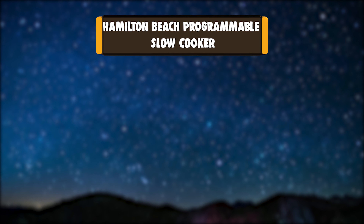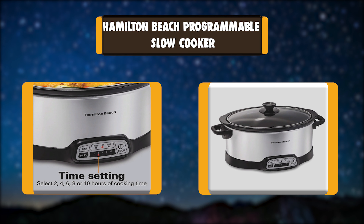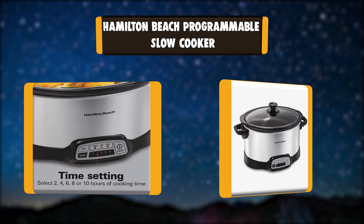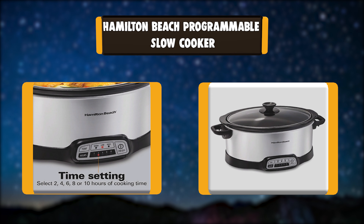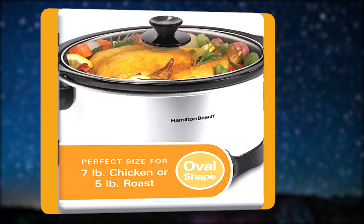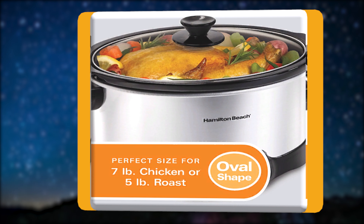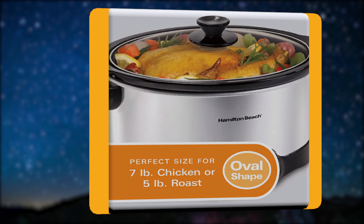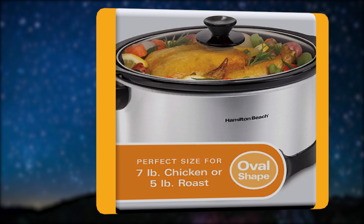Number 6: Hamilton Beach Programmable Slow Cooker. The Hamilton Beach Programmable 7-Quart Slow Cooker's large capacity is the perfect size for family dinners, entertaining, or sharing your latest dish with friends. There's no need to monitor the cooking process — flexible programming options let you choose from high, low, or warm for either 2, 4, 6, 8, or 10 hours.